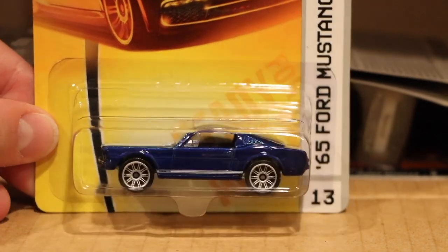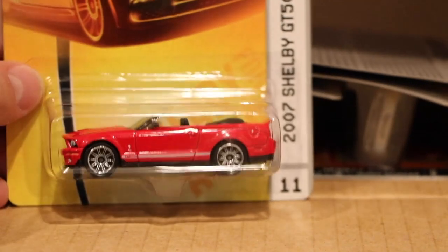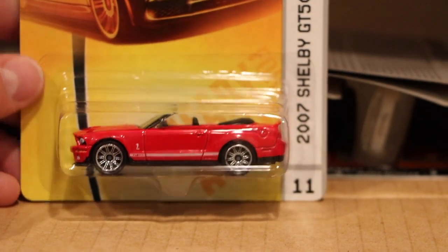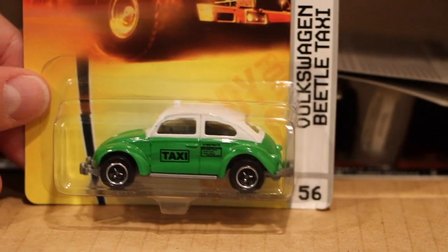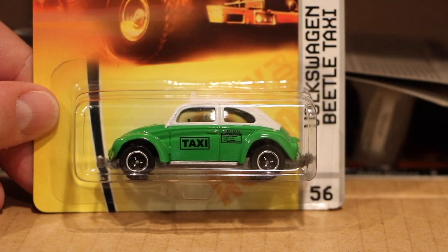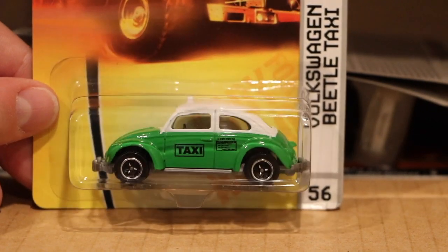65 Ford Mustang — that's the debut. In the earlier video I talked about the yellow version being the recolor; that's the debut of the Shelby GT500. And the Volkswagen Beetle Taxi — that's a model I'd like to see again. Is that a Mexico livery, I think? Loosely based.